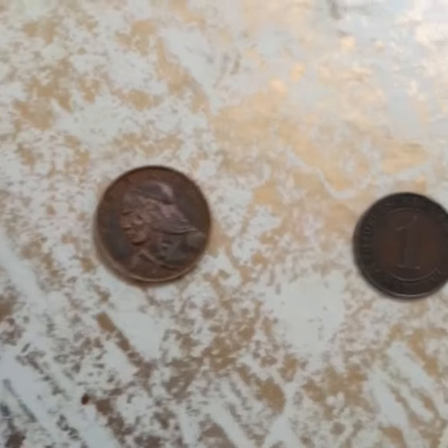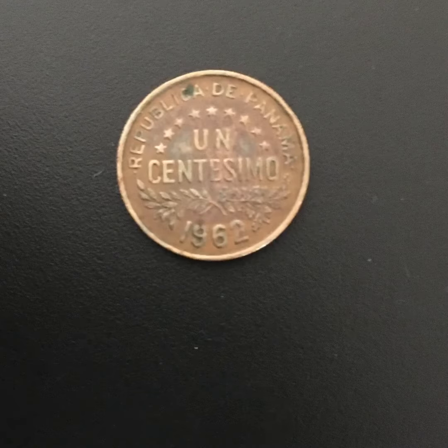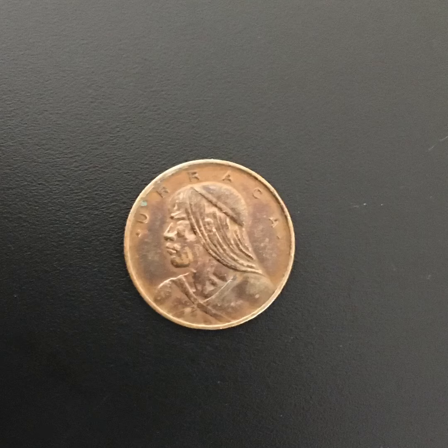The second thing I got to show you today is this really cheap lot of coins I got from eBay. The first coin is an Uncentessimo from Uruguay, made in 1962. It is a really nice design, and I didn't actually have this coin in my collection yet.